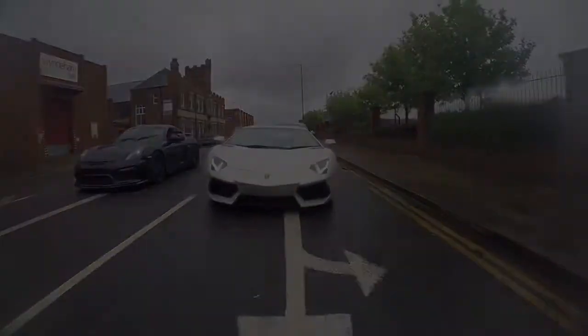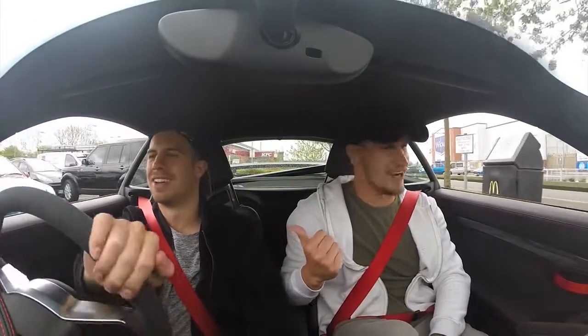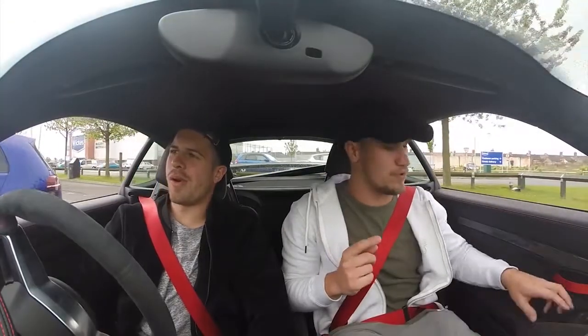I'm hungry. You hungry? Too hungry. Do we order what we want to order, or do we take this opportunity to do a McDonald's roulette? The deed has been done - you have said what the car in front has ordered, no questions asked.